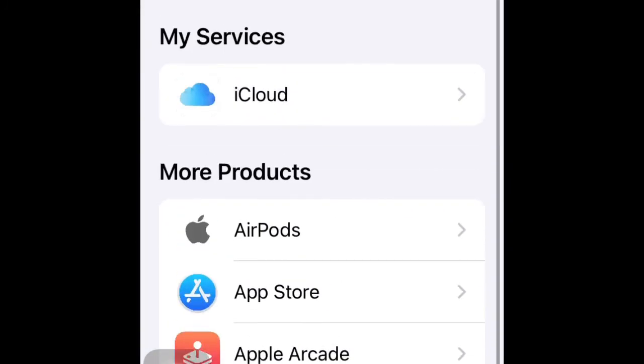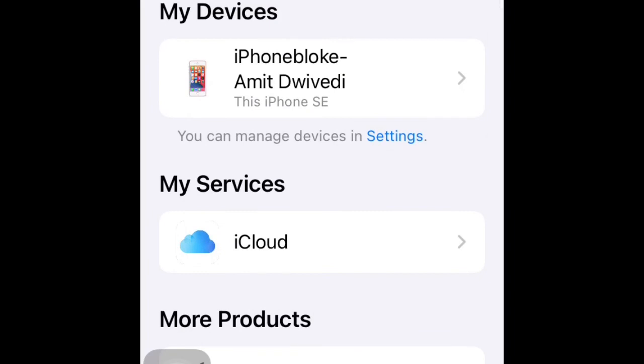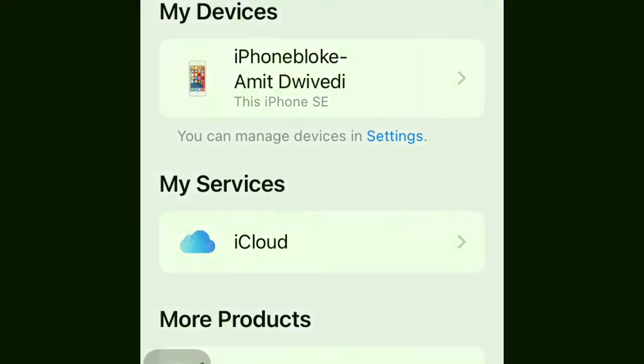With that, I want to say thank you to one and all for joining today's presentation. I hope this was useful and handy. If it has been, do subscribe, connect on Instagram and Twitter, and let us know your feelings about the iPhone Bloke, Amit Davidi, the Tech Tuber channel. Don't forget — we make videos primarily on iPhones. Thank you so much.